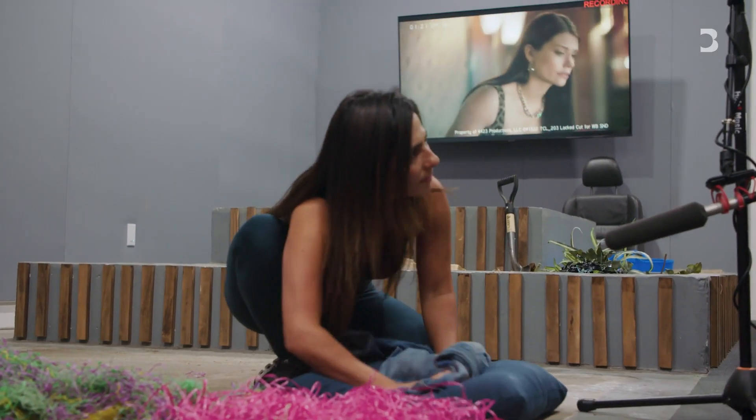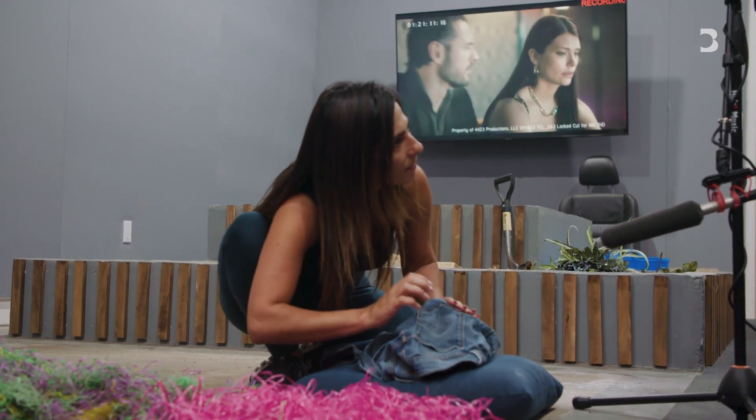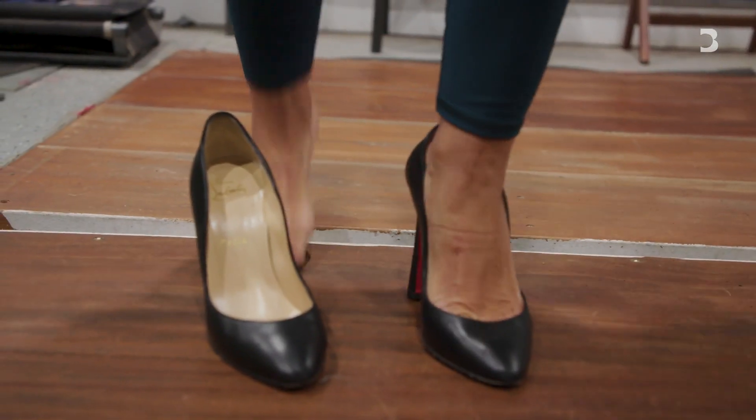Anytime the actor walks, moves — like they move their arm — I have to do the cloth movement for that. Footsteps, everything from beginning to end. When we're walking outside...